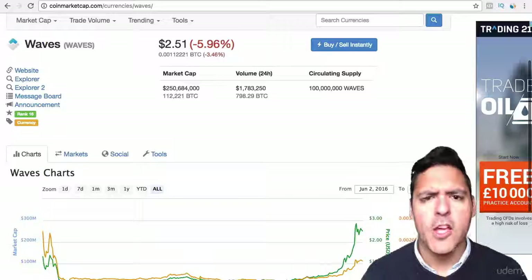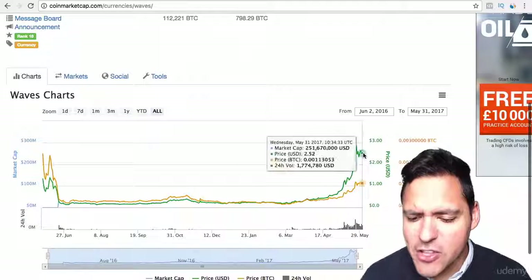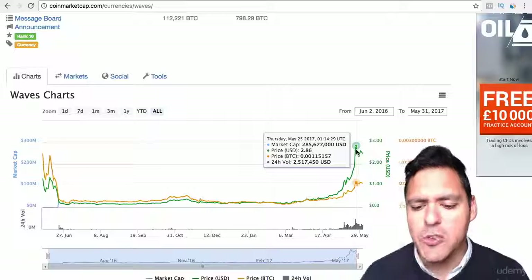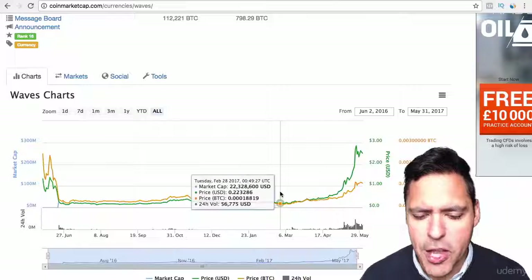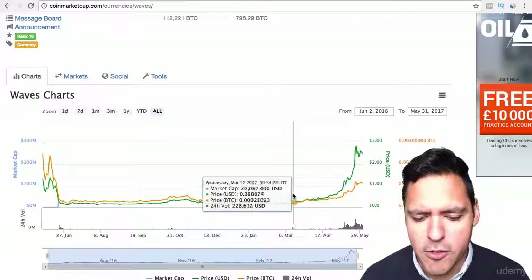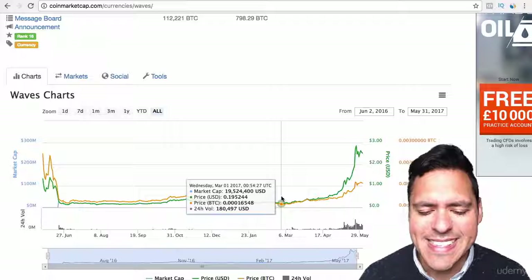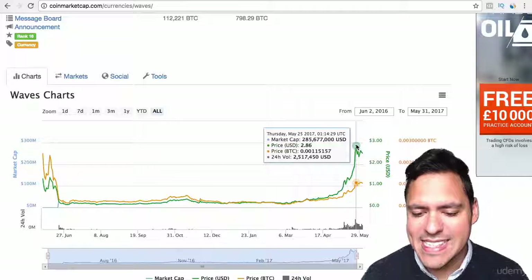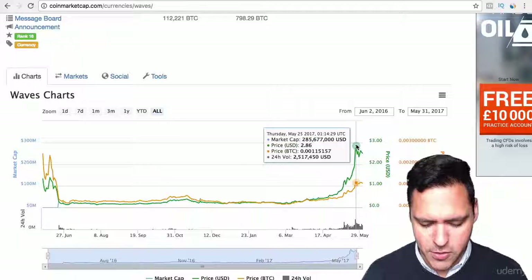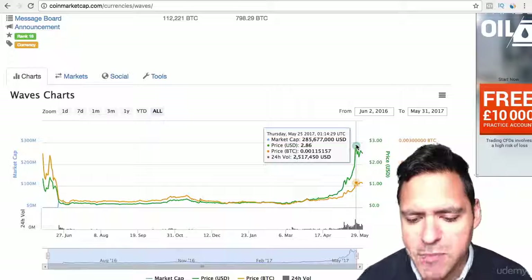Let me show you a couple of examples. Wavecoin is now worth $2.51, and at its peak it was $2.86 as of May 25th, just a couple of days ago. If we go back to the beginning of March, the value of the coin was 19 cents. It went up to $2.86 — that's $2.86 divided by $0.19, which is 15 times the value.